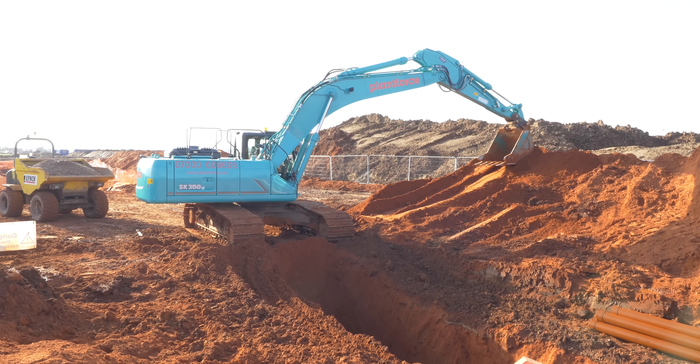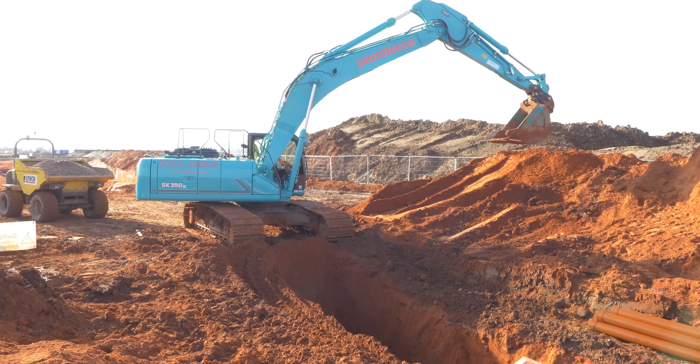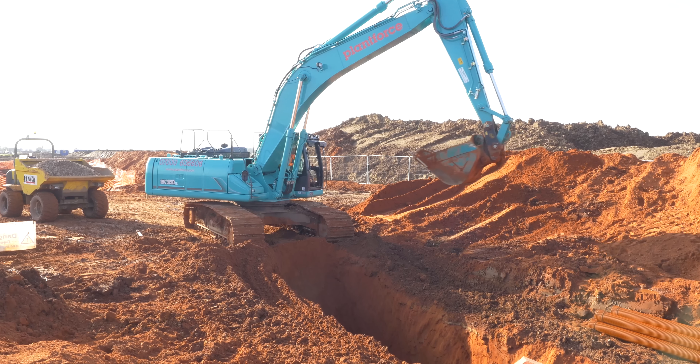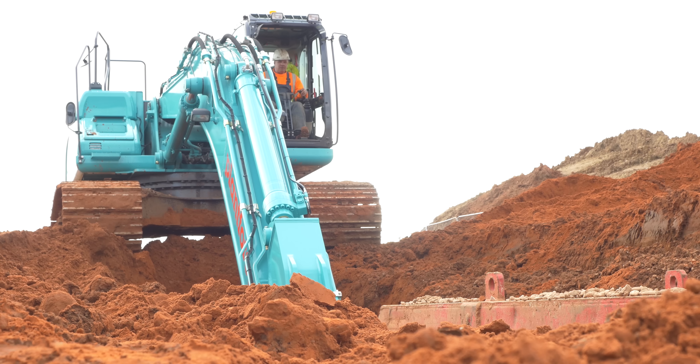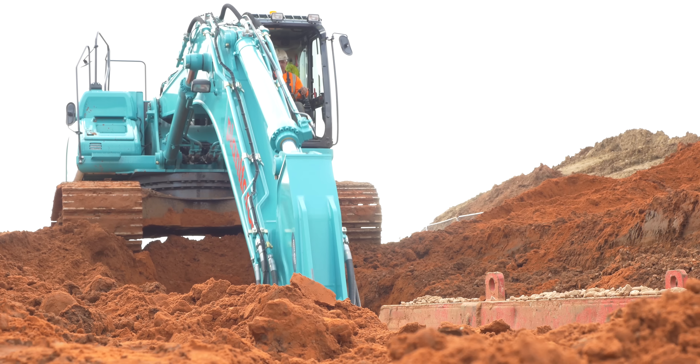I don't want to lose it — it is a nice machine. Honestly, it's one of the better ones I have driven. I haven't driven a Hitachi for a long time and they are my favourite, but this tops it. This one does.